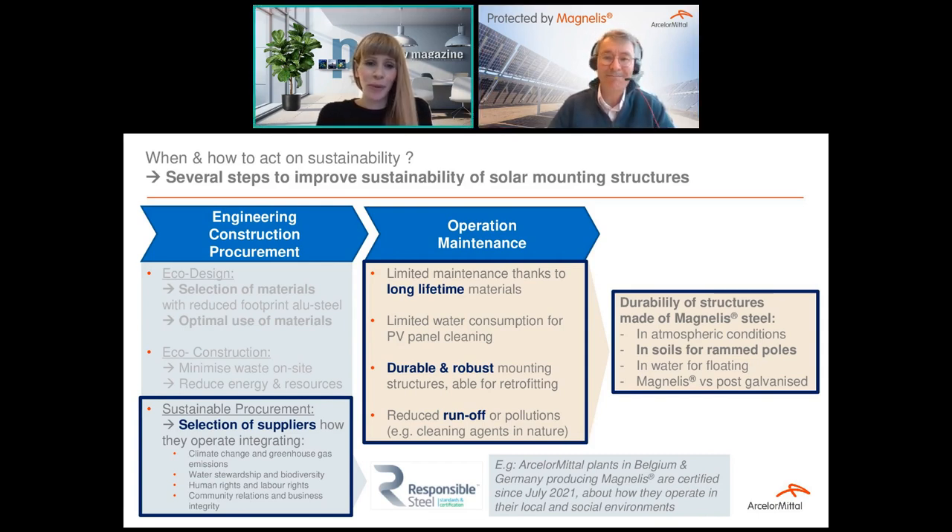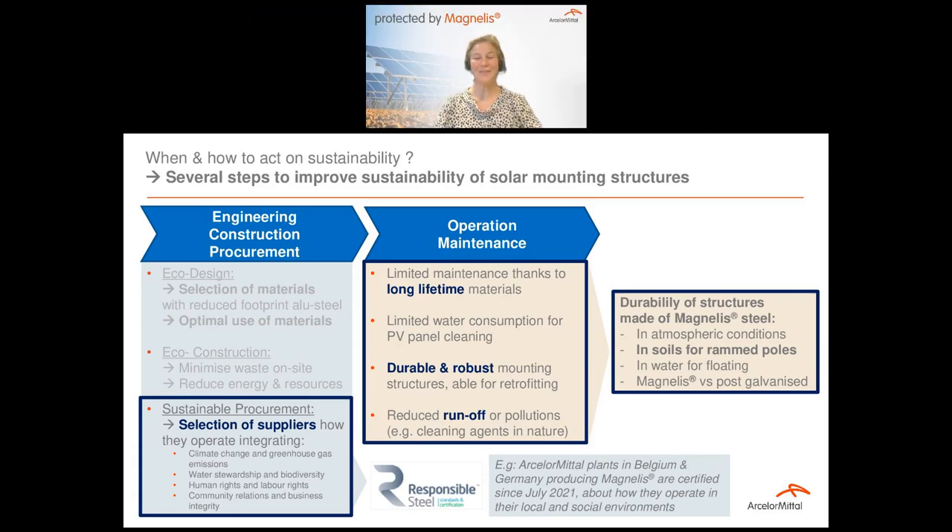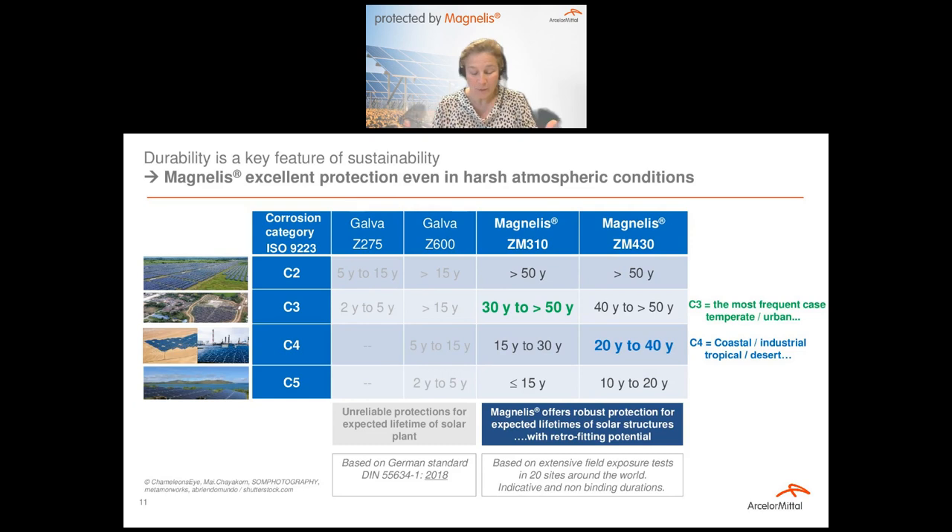Great. Thank you very much. We'll hear more from you later in the Q&A round. Right now, as Jérôme mentioned, we're going to hand over to Corinne Dew, product leader for metallic coated steels. Hello everyone. To follow the presentation, I will speak to you and present results about durability, because durability is really a key feature in the sustainability of a mounting structure.